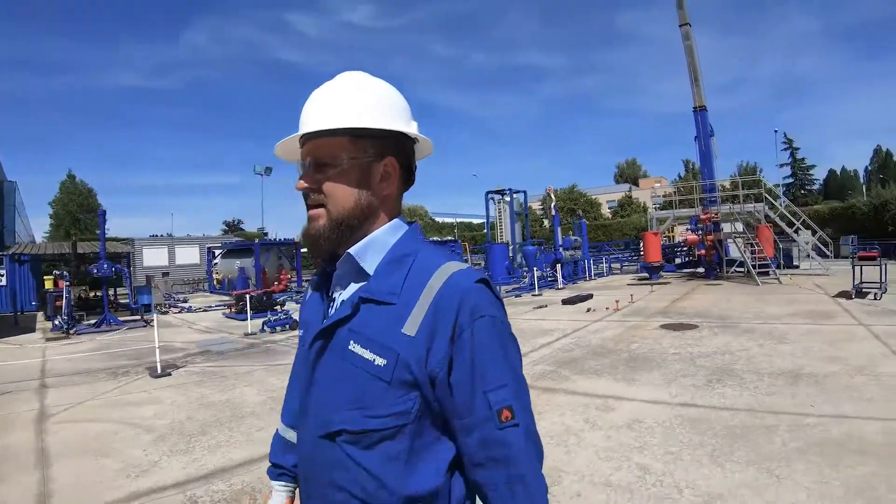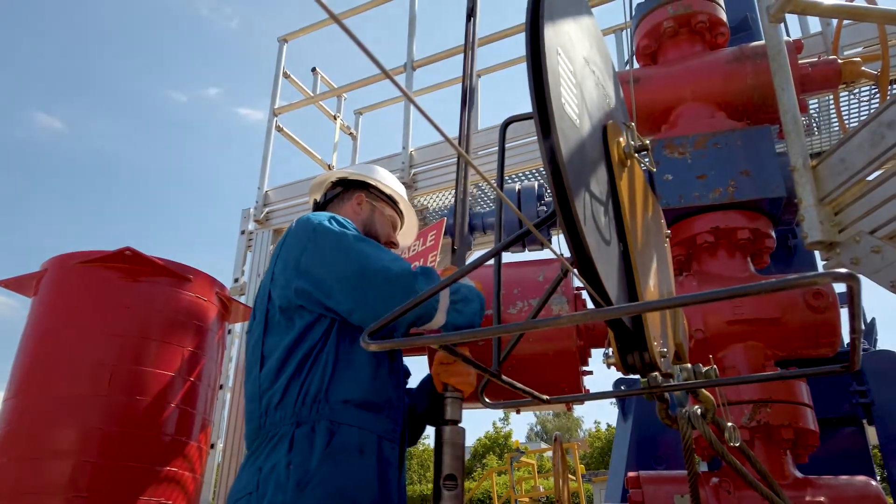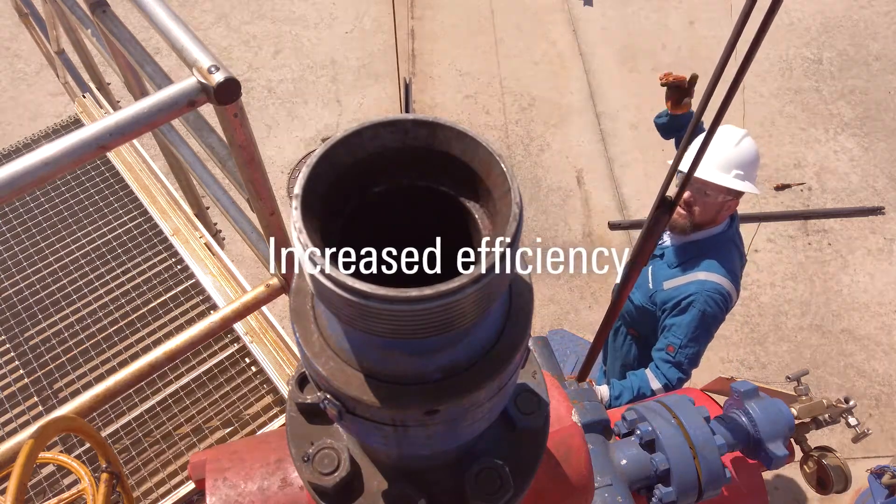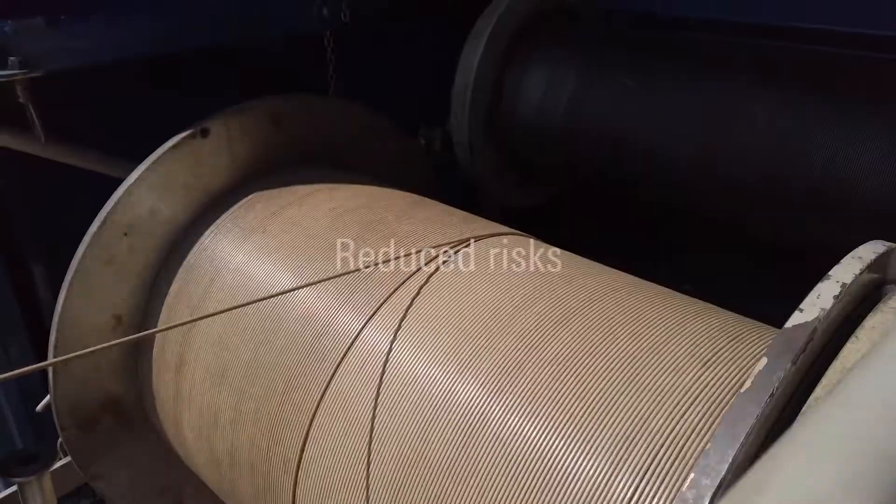I'm Matthew Billingham and I'm the Wireline Technical Director for Well Interventions. We're here today south of Paris at our Milan European Training Centre — it's a fantastic facility. Today we want to talk to you about live digital slickline services and tell you about the increased efficiencies it can offer and how it can reduce risk.